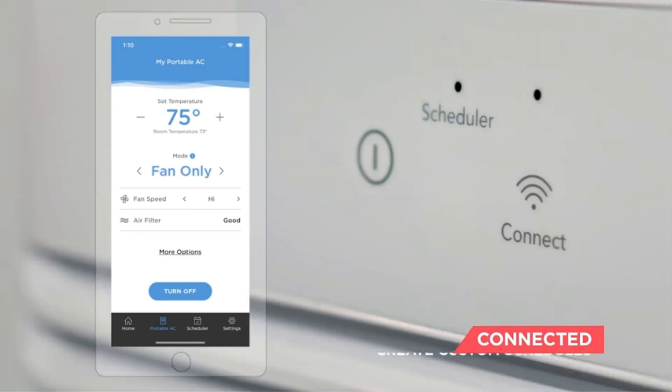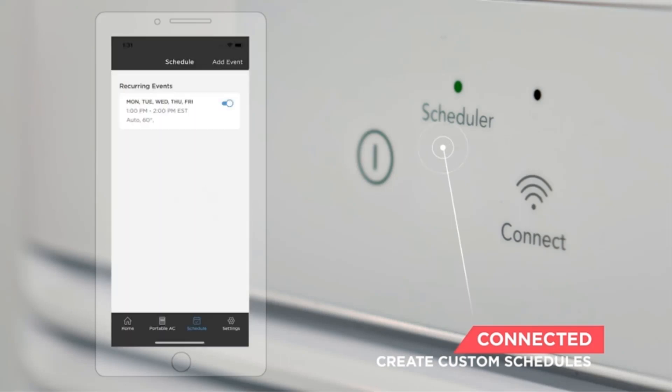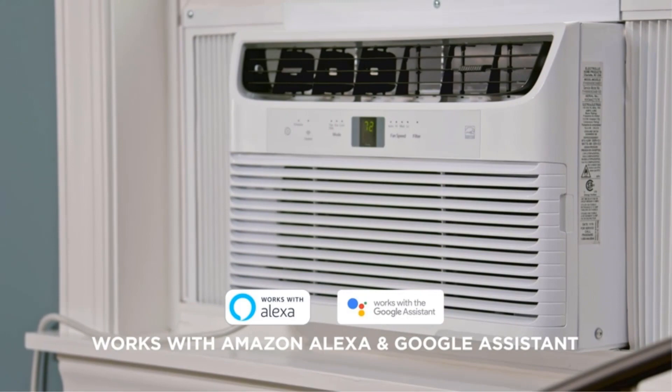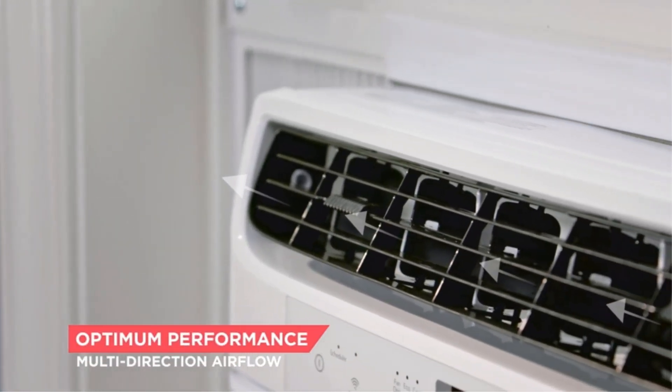The product is Energy Star certified and comes with Energy Saver mode. This arguably means that it uses less energy as compared to normal air conditioners. In the process, energy usage is reduced and ultimately you will get lower electricity bills.